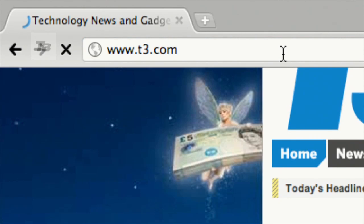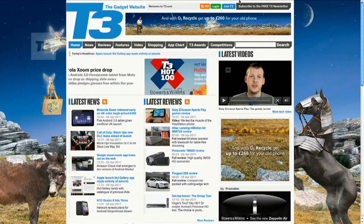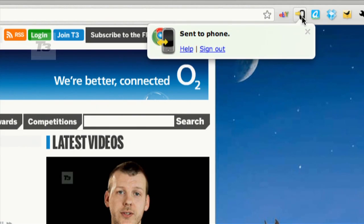Number 6 is the Google Chrome to Phone extension. A simple but effective app. This app allows you to push links, maps, selected text and phone numbers directly to your Android device.